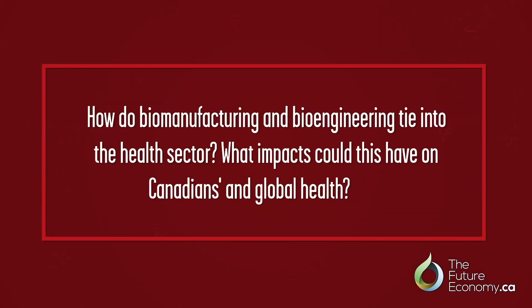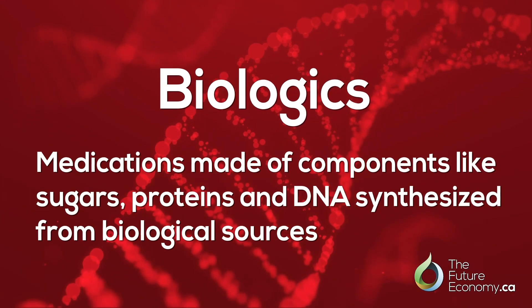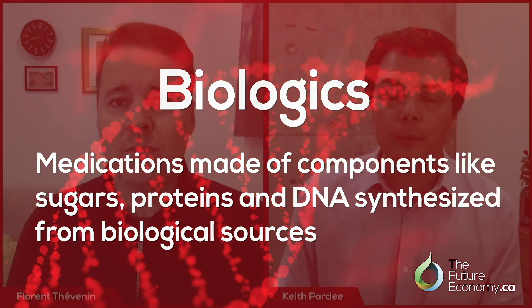How do biomanufacturing and bioengineering tie into the health sector? The direction that health is really taking is towards a category of drugs called biologics — protein-based drugs and RNA-based drugs like we see with RNA-based vaccines. Being able to manufacture and discover those drugs here in Canada is hugely important to Canadian health, and could make Canada a net exporter of these technologies rather than an importer.